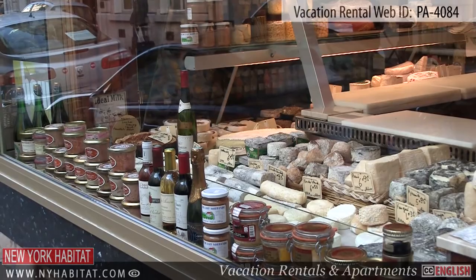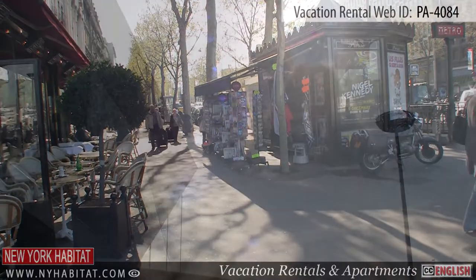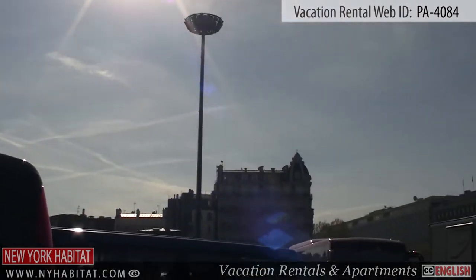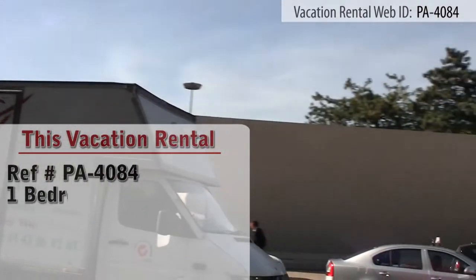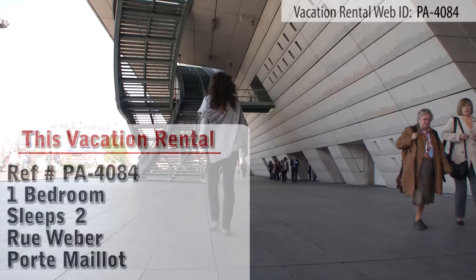Hello and welcome to another New York Habitat Vacation Rental Video Tour. Our tour today takes us to a one-bedroom apartment located in the neighborhood Porte Maillot in the very chic 16th District of Paris.